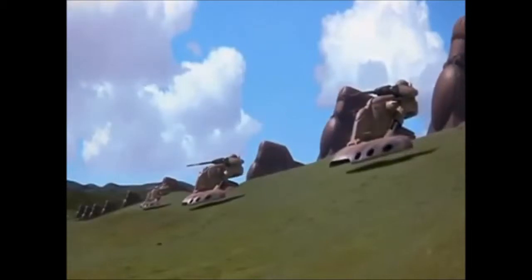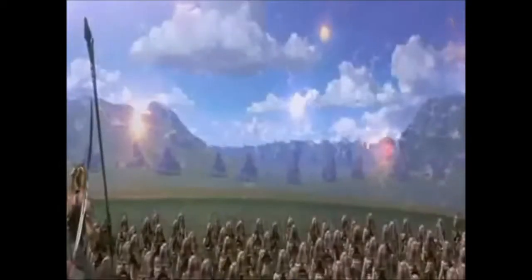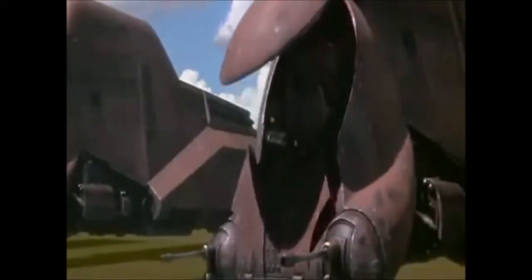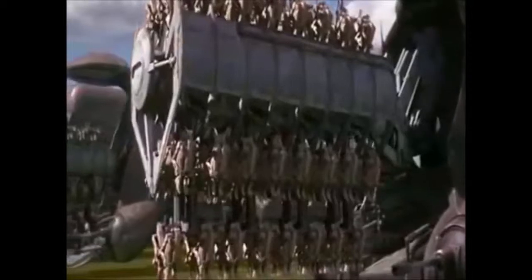Operated by a single droid on the lower deck of the MTT and supervised by a droid overseer on a catwalk above, the rack would telescope out of the oval main deployment hatch on the transport's bow, driven by an extensor drive between the repulsorlift engines. When at full extension, this opened out to release a full complement of 112 battle droids, ready to be activated by signals from their droid control ship in close planetary orbit.